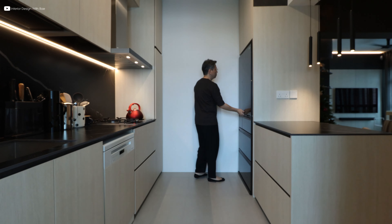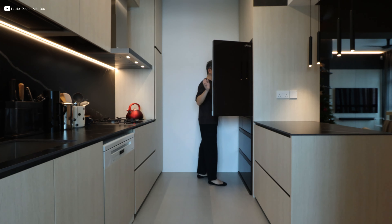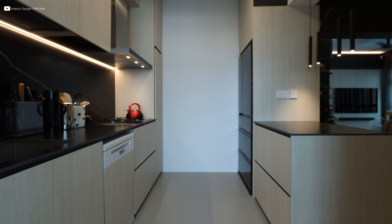The fridge tucks inside a niche behind a feature wall that extends into a peninsula countertop, offering additional workspace. This also ensures that the fridge is seamlessly integrated into the overall design.